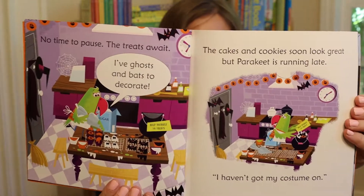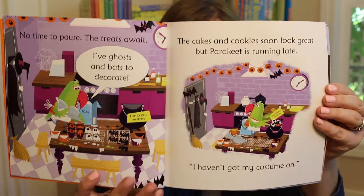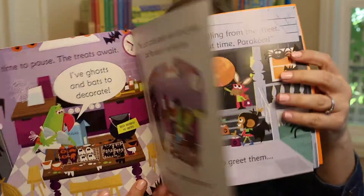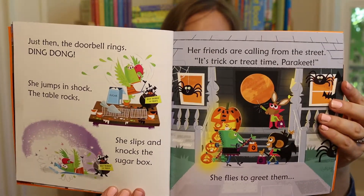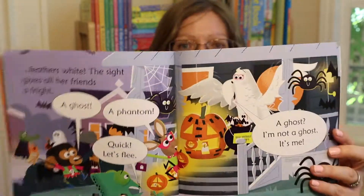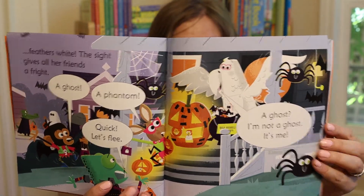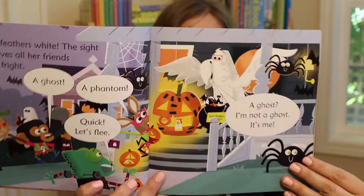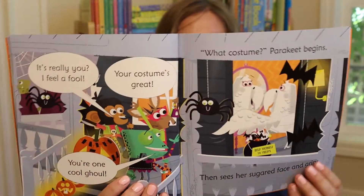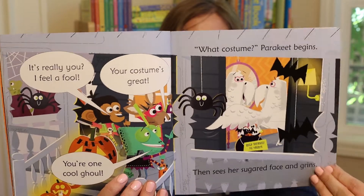Then she hustles to decorate her Halloween treats. She doesn't have time to put on her costume. She knocks over the sugar box. Then her friends are at the door but when she opens the door she scares all of her friends because they think she's a ghost. She looks in the mirror and she realizes that she looks like a ghost — and that's her costume, and her friends are all delighted about it.